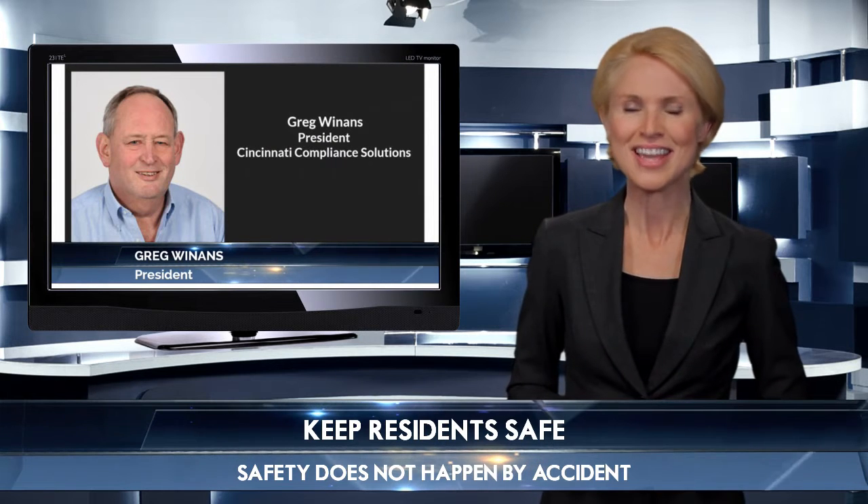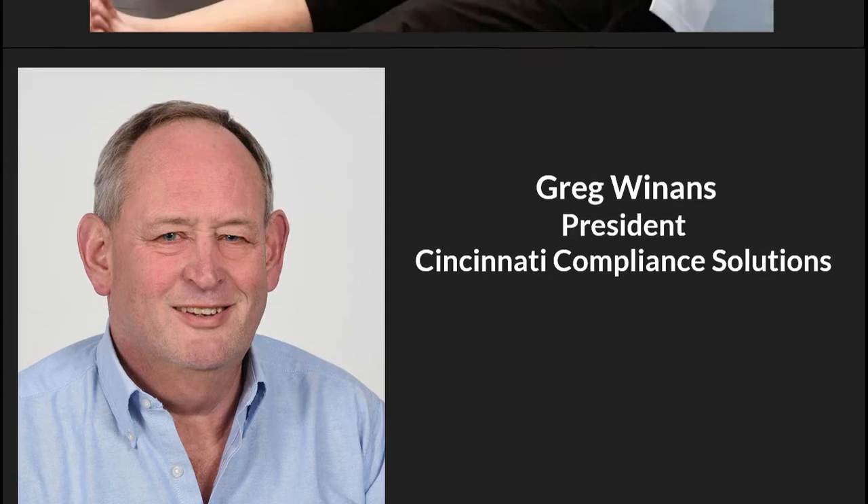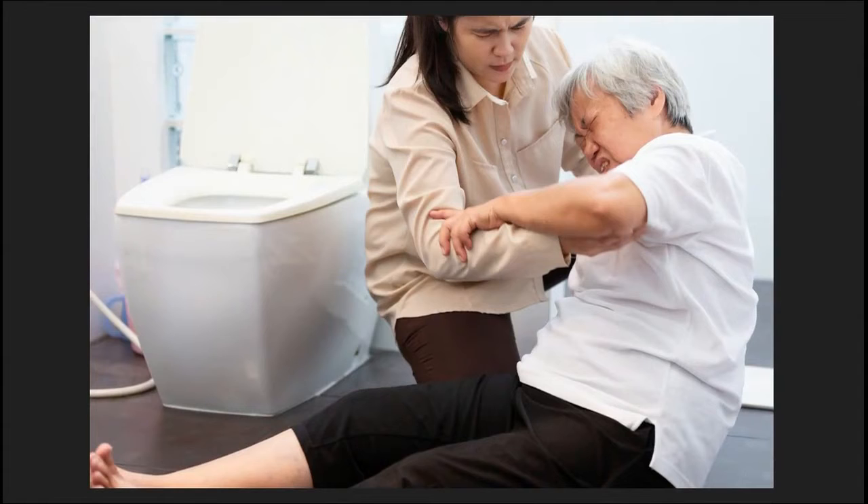I'm often asked: what is the best way to avoid slips and falls in a retirement community or nursing home? In your facility, accidents are the number one concern. Slippery floors and showers put fear into every nursing home administrator. Cincinnati No Slip provides a safe environment for any facility concerned about slips and falls due to wet and slippery surfaces.